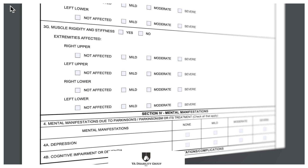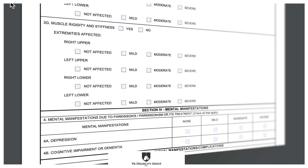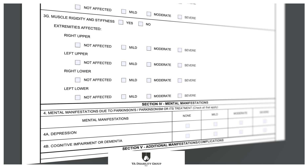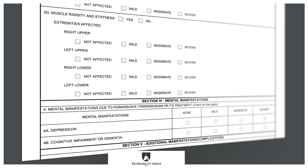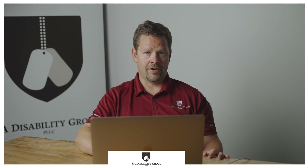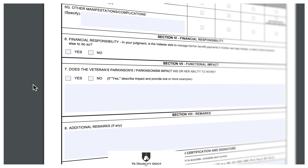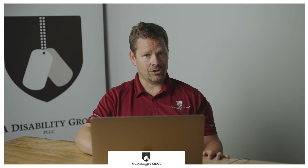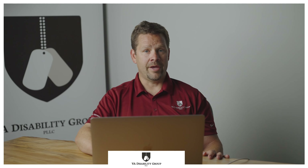Section 4 reviews mental manifestations. If these are checked, the VA should request an additional examination from mental health professionals to rate them. Section 5 addresses symptoms not in the sections above. Sections here that could lead to additional ratings include loss of sense of smell, sleep disturbances, incontinence, and sexual dysfunction. Section 6 addresses your ability to manage your financial affairs. So long as this is checked in the affirmative, you will still receive your own compensation checks. However, if it is found that you cannot manage your financial affairs, the VA will require a responsible party to be put in place to manage checks from the VA.